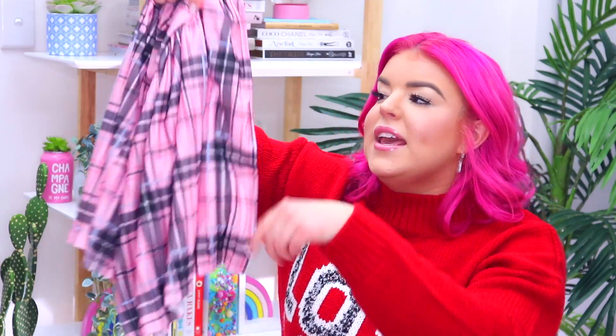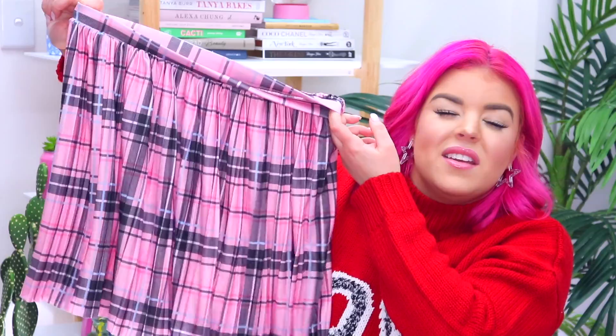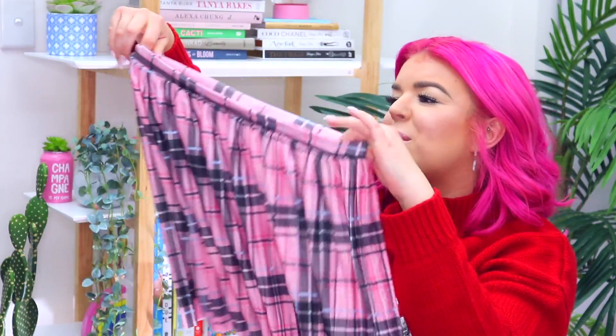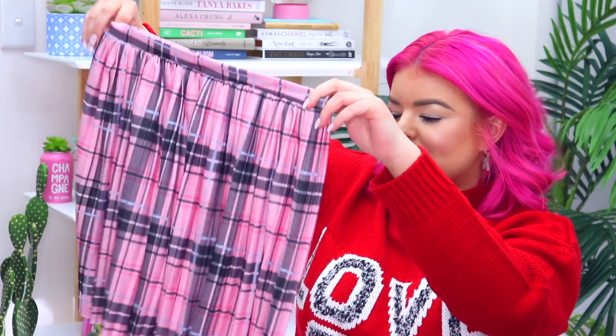Then from the ASOS brand I picked up a little mini circle skirt in this pretty pink check print and I'm just hoping it looks cute with a cropped white sweatshirt. I'm obsessed with this check print at the moment and the fact that this one is pink just makes me so happy.